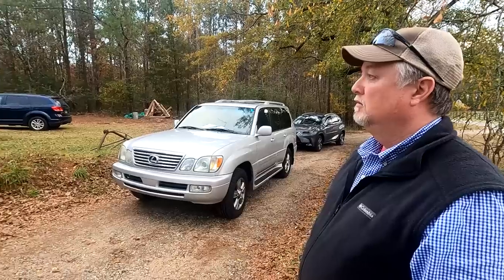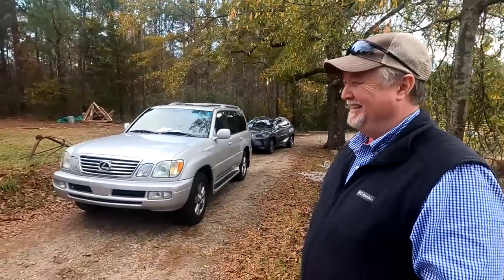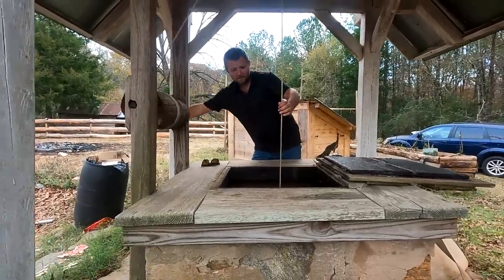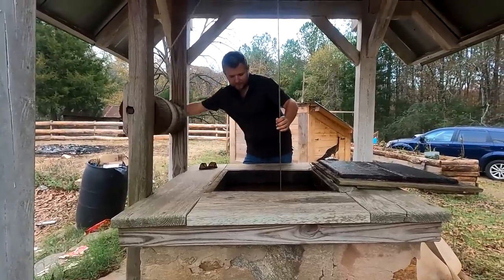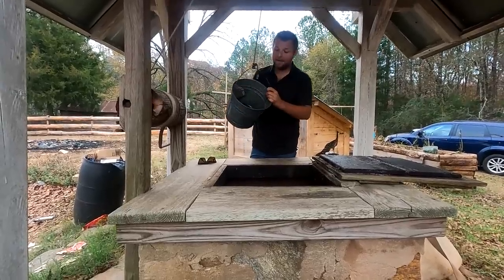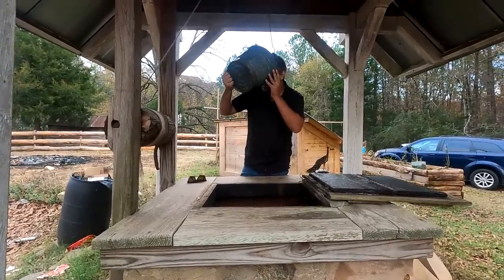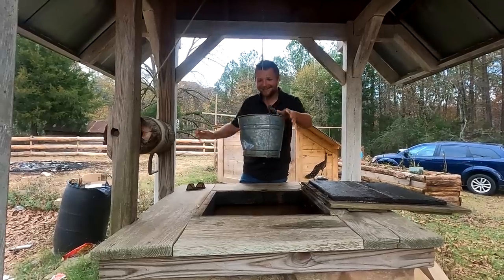The well is still good. Want a drink? Sure. Do you have a lid? No lid or jar. It's definitely not often that you get to actually drink out of a 200-year-old well. That's actually really good water — just tastes like a bucket a little bit.